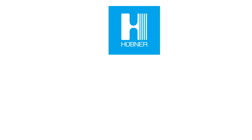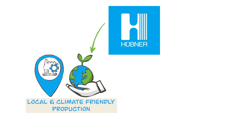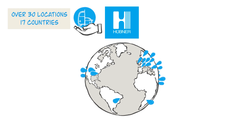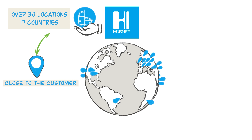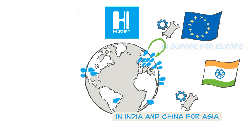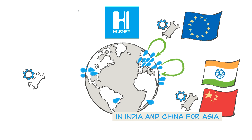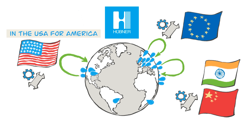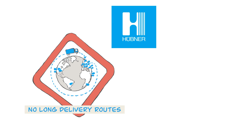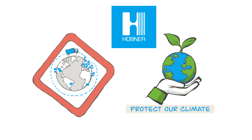At Hübner, locally based production for a more environmentally sound result is not a theory, but an everyday reality that has been in practice at our company for many years. As a well-established supplier for the mobility sector with over 30 locations in 17 countries, Hübner always produces as close as possible to the customer or to the location where Hübner products and systems will be put to use — producing in Europe for Europe, in India and China for Asia, and in the USA for America. In this way, we avoid long delivery and transport routes for all products and in the process help to protect our climate.